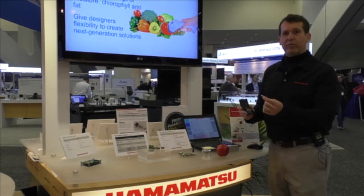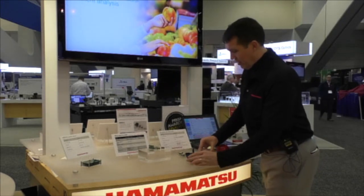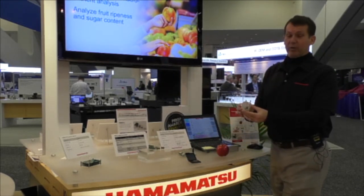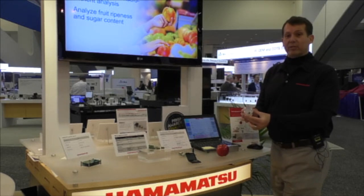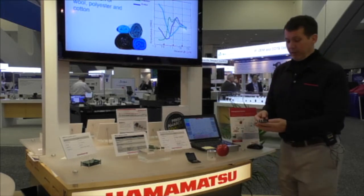It's extremely small and compact, intended for incorporation into portable instruments. We also have it displayed inside of a magnifying glass cup, making it easier for people to see the actual size.